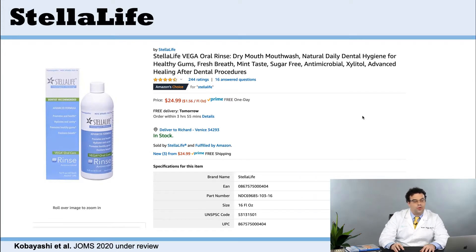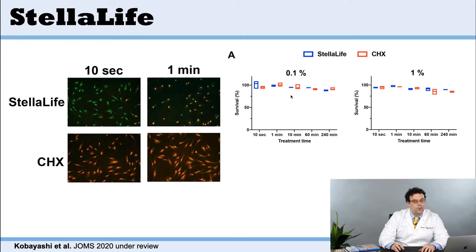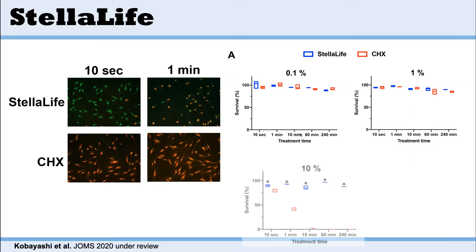With Stelulife, it was a more natural product, and one of the advantages of going more natural is that it may not destroy as many cells. We had done some studies comparing Stelulife to chlorhexidine, and one of the biggest differences was that after 10 seconds and one minute rinsing with Stelulife versus chlorhexidine, you start to see a lot of cell destruction — shown in red — with the chlorhexidine group. When you look at cell viability with both groups, at 0.1% and 1% of each product, everything's staying alive. But when you get to 10%, the chlorhexidine group sees 40% of cells dead within a minute, and within 10 minutes, everything's dead.